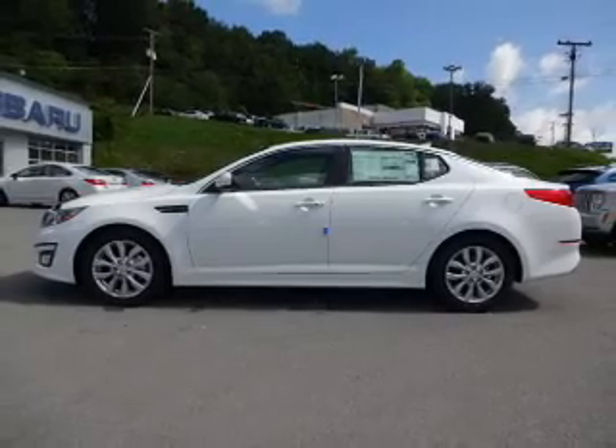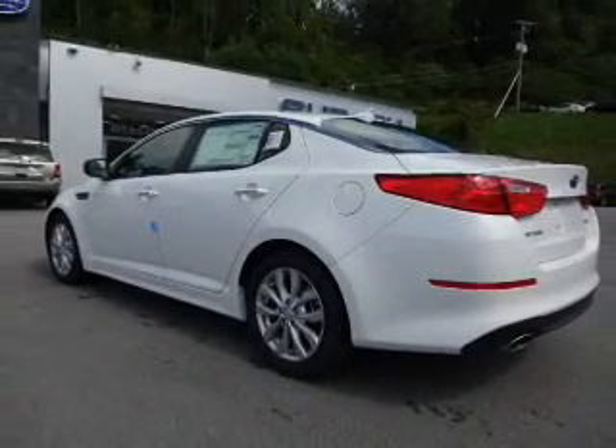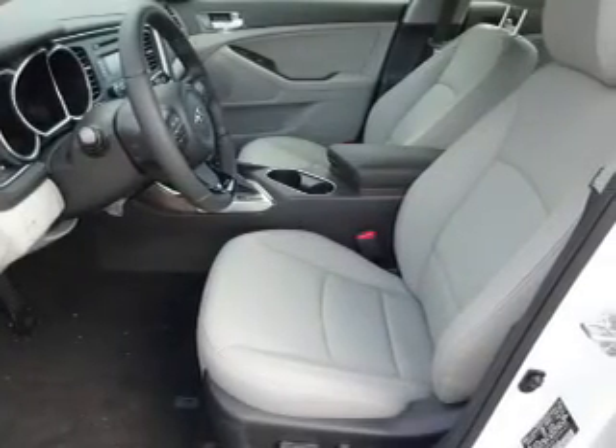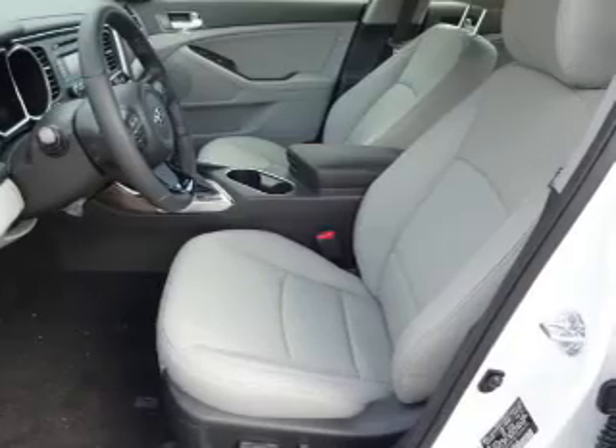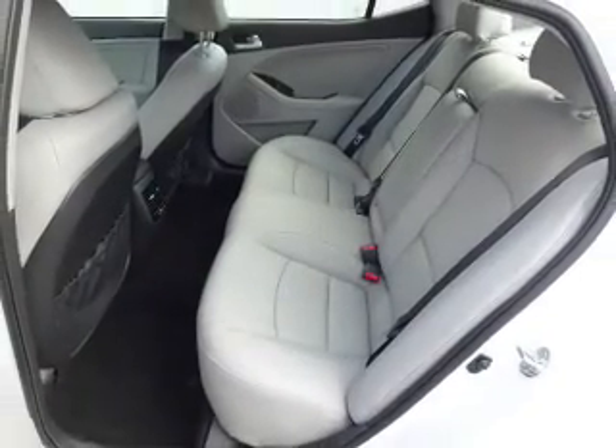The features include alloy rims, anti-lock brakes. Inside you'll find leather seats, steering wheel controls, front airbags, an adjustable tilt steering wheel, power seats, cruise control, a trip computer, power outlet, air conditioning, and power door locks.